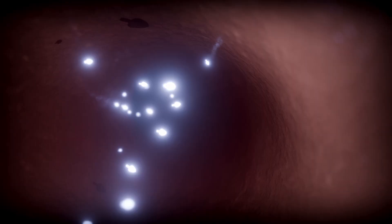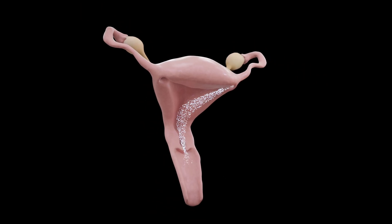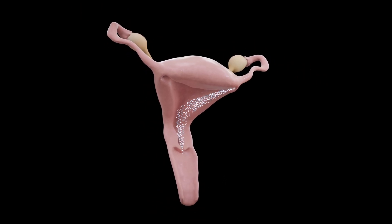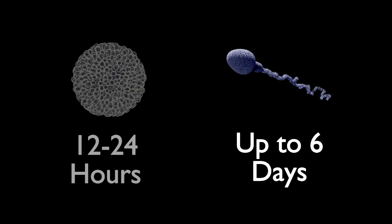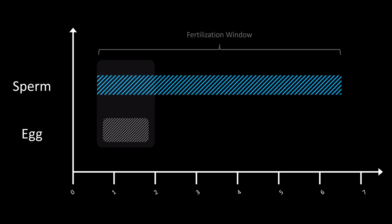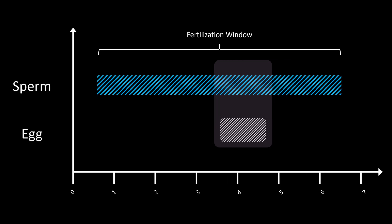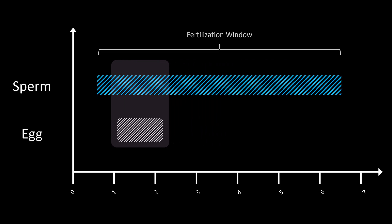Sperm are survivors. While it only takes 30 minutes to a few hours for them to travel from the vagina to the egg, those that make it — and that's a rare feat in and of itself — can live up to six days within the female reproductive tract. The egg, by contrast, is fleeting. It begins to degenerate within 12 to 24 hours of release. That's why fertilization typically occurs within a day of ovulation, but it doesn't have to happen immediately after intercourse. Sometimes the sperm are already in place, just waiting.